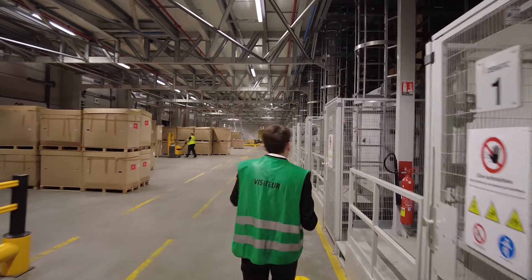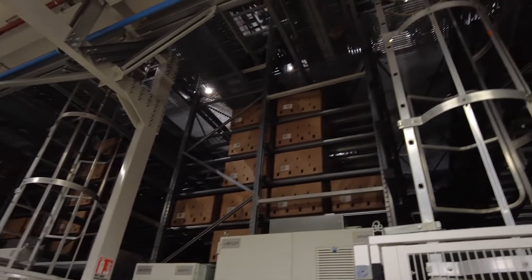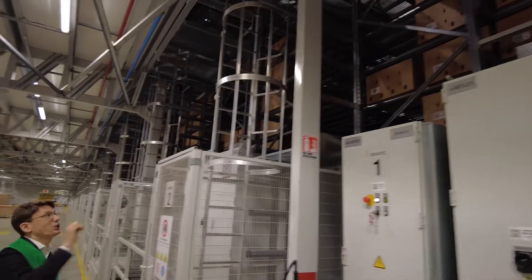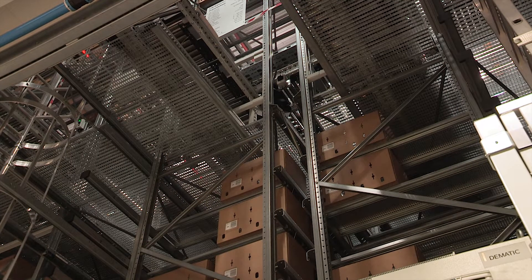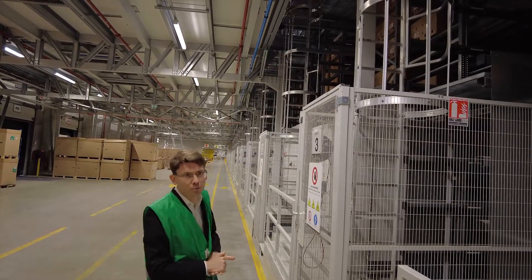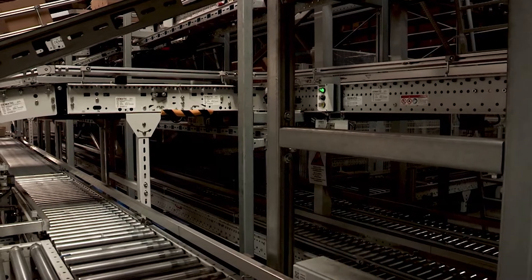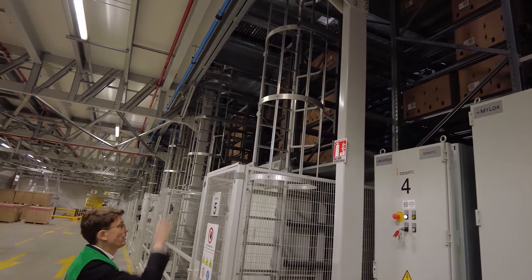Now we are entering an area which is completely different. This is the multi-shuttle system, as opposed to the previous mini-load system. Here the idea is that every box contains one and only one article, and shuttles can pick boxes at every floor. This area is not optimized for maximal storage density — that was the mini-load. The multi-shuttle is optimized for maximization of picking throughput. The box is standardized, but what it contains is not. La Redoute has a capacity in this area of 300,000 pieces — you count in individual pieces, not SKUs. Every single unit counts as one.